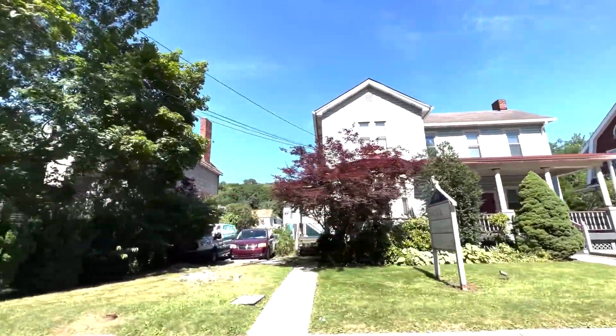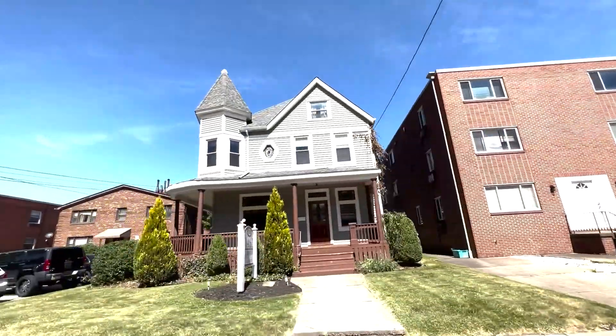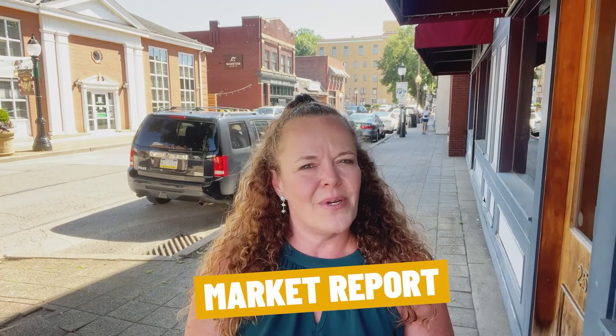So you're thinking about moving to Pittsburgh? In this video I'm going to show you all around Carnegie. I'll take you through some neighborhoods and show you different homes so you can see what fits your budget. And if you stick around to the end I'll share with you a market report so you know exactly what's happening with the real estate market here in Carnegie.